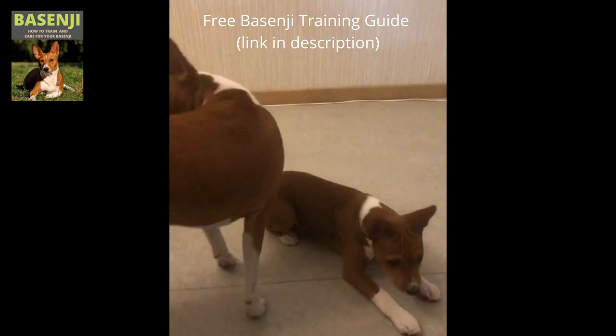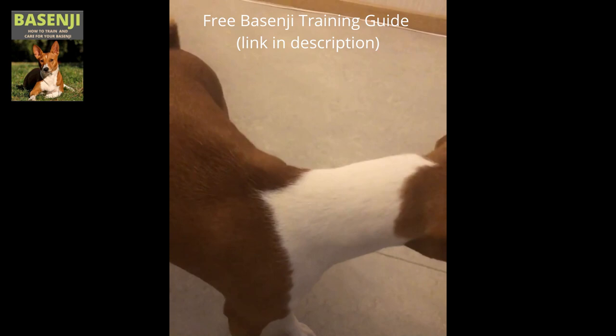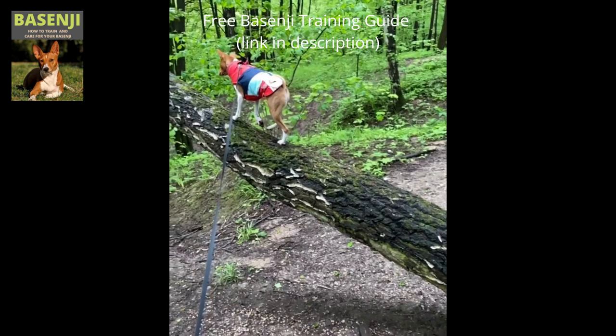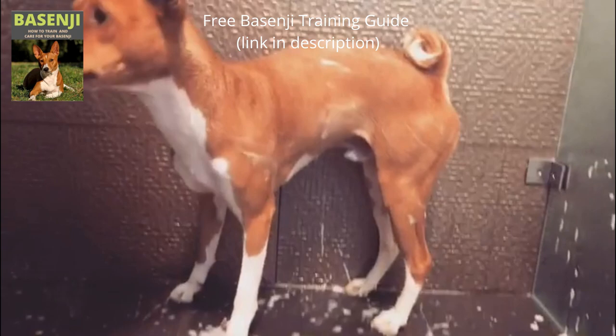Independent, smart, poised, stubborn, alert, energetic, curious, and affectionate describe the Basenji temperament. The Basenji has a proclivity for becoming attached to a single person. They like to climb and refuse to go outside in any kind of wet weather. The Basenji requires very little grooming and has cat-like grooming habits — he keeps himself very clean. He shouldn't need a bath more than once or twice a year, and as a result they don't have the typical dog odor.